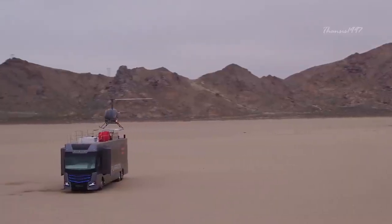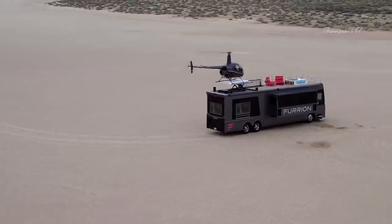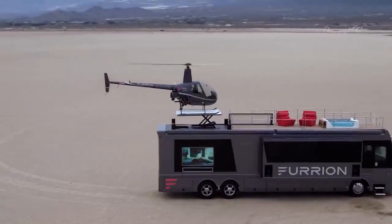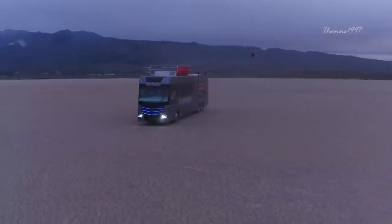The most notable features are of course the Robinson R22 Mini Helicopter and the retractable helipad on the deck. When in transit, the helicopter can be nicely concealed in the bedroom below.